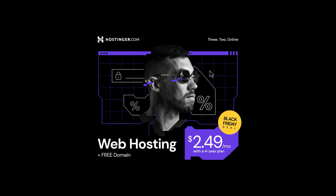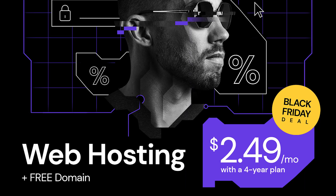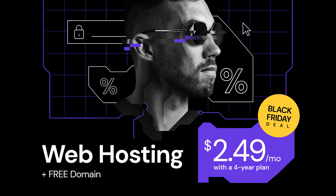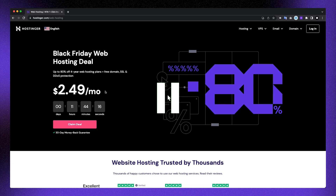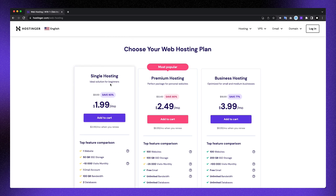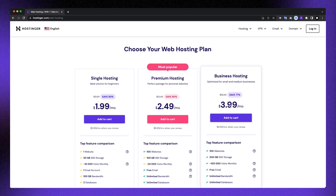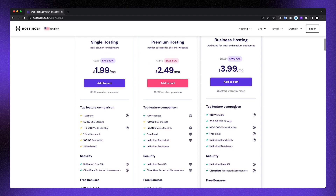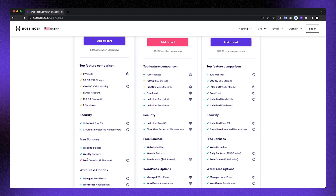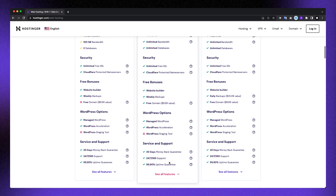With this Black Friday offer from Hostinger, they offer you the premium shared hosting package for only $2.49 per month, which includes a free domain with a four-year plan — that saves a lot. There are three packages: single hosting for beginners, premium hosting for personal websites, and a business plan. The pricing plans are clearly shown next to each other, so take your time to compare them — consider things like domain, email, and number of visitors.